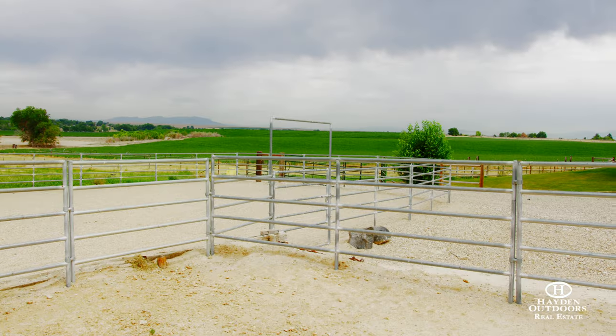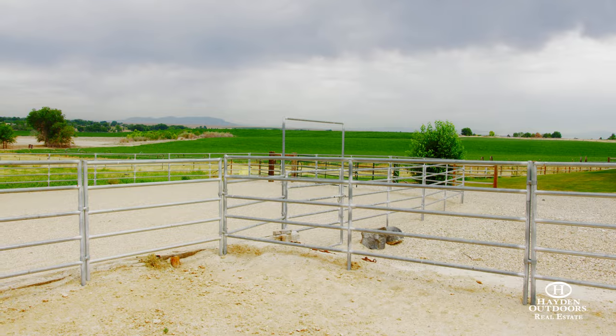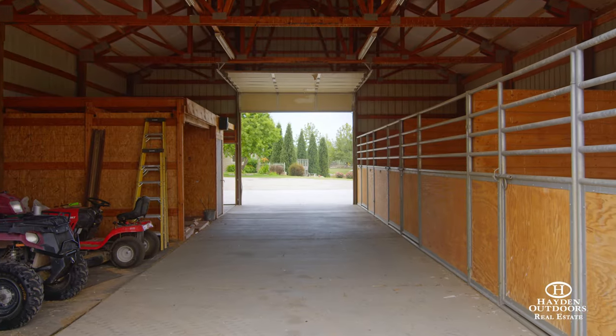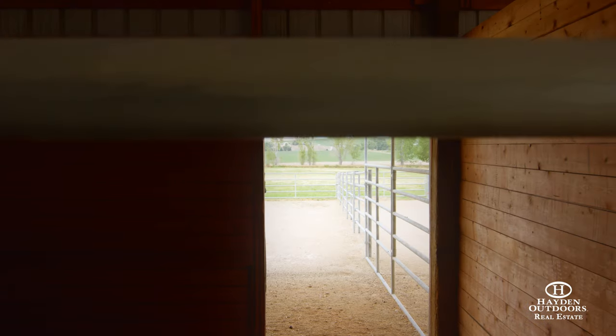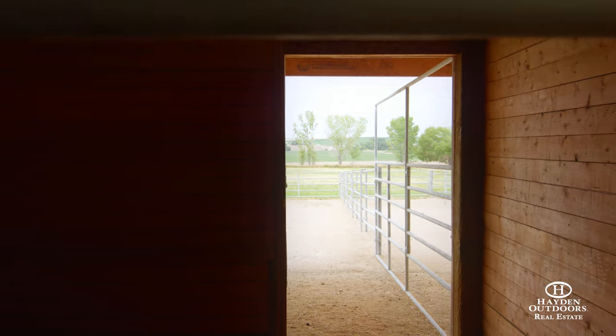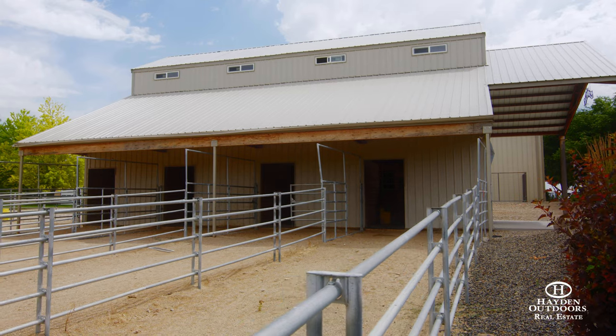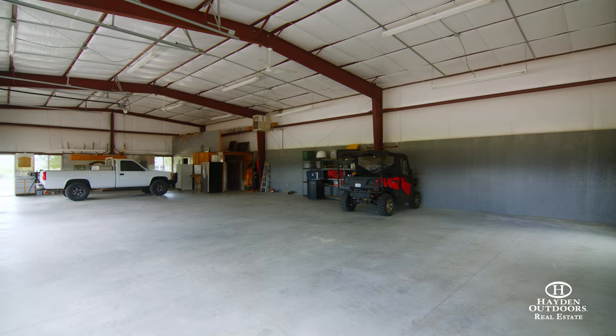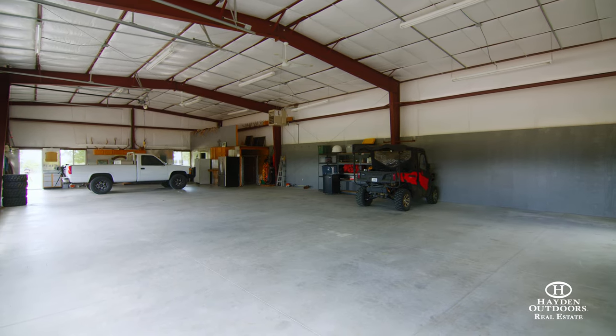This over 6.5 acre rural property has all the amenities needed for your horses or livestock. There is a 48 by 36 foot barn with four stalls, fenced pasture and livestock fencing. The property also features a 40 by 72 foot shop with power, which has three bays, concrete floors and a half bathroom.